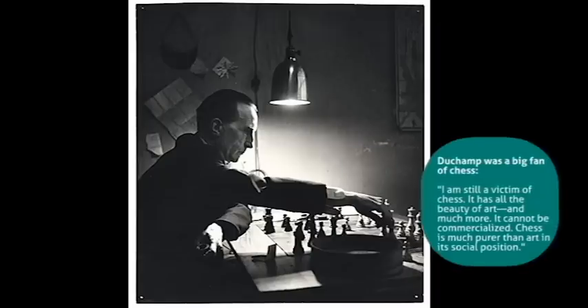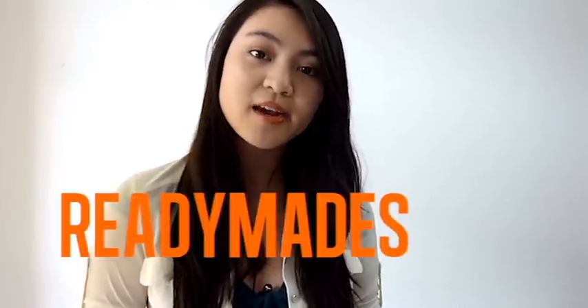Marcel Duchamp entered a work into the show, and as you can probably guess, it was a urinal. It wasn't a urinal that he sculpted from porcelain or baked in a kiln. It was a perfectly made, mass-produced, ordinary urinal that Duchamp bought in a store. He took the work, placed it on its back, and signed and dated the work: R. Mutt, 1917. He named his work Fountain. In other words, Duchamp appropriated an existing object, rendered it non-functional, and positioned it as a work of art. He called this new form of art-making ready-made.